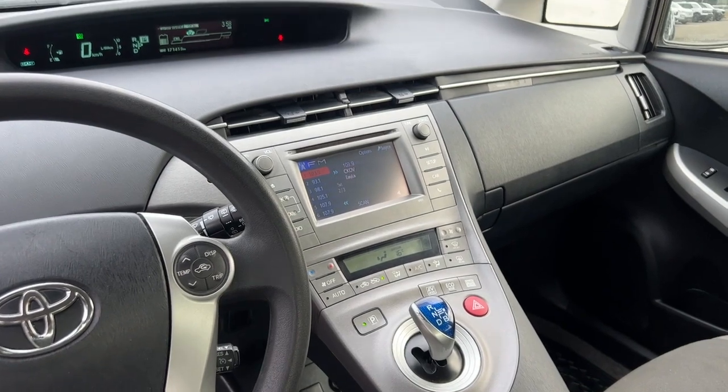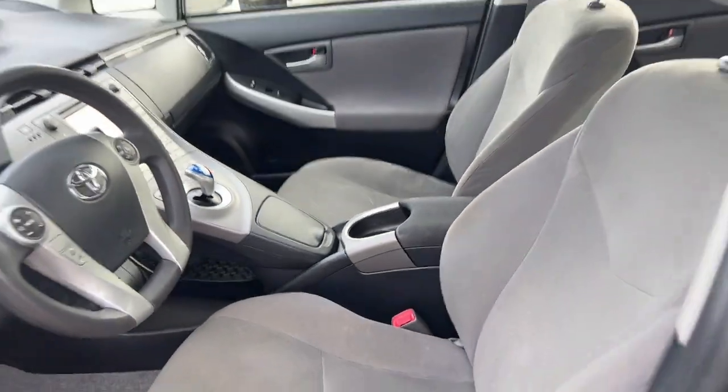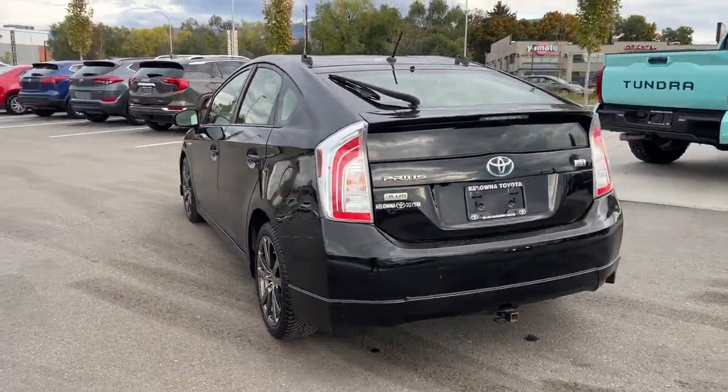Stay connected on the go with Bluetooth phone and audio connectivity, complemented by a user-friendly touchscreen interface. Immerse yourself in your favorite tunes with a six-speaker sound system featuring a CD player and iPod/USB audio interface.